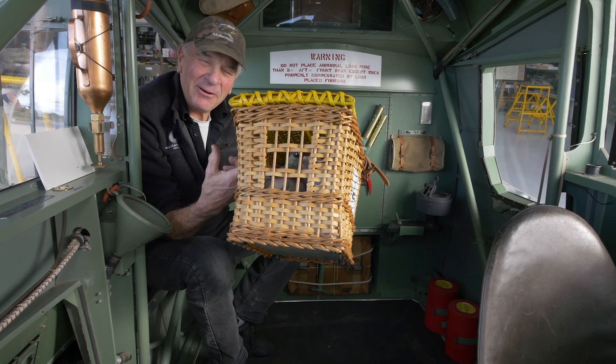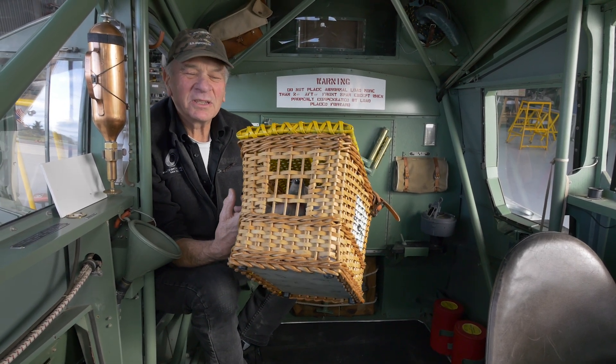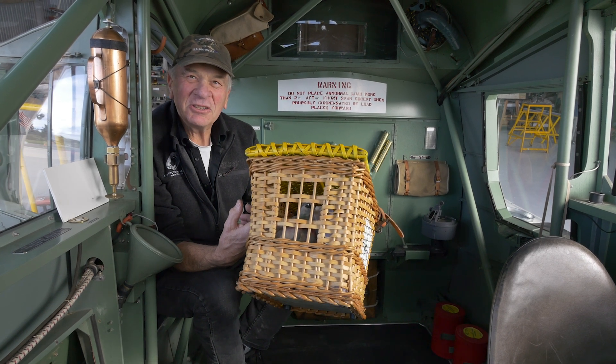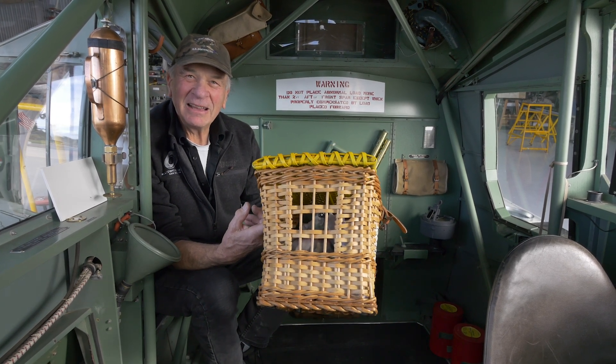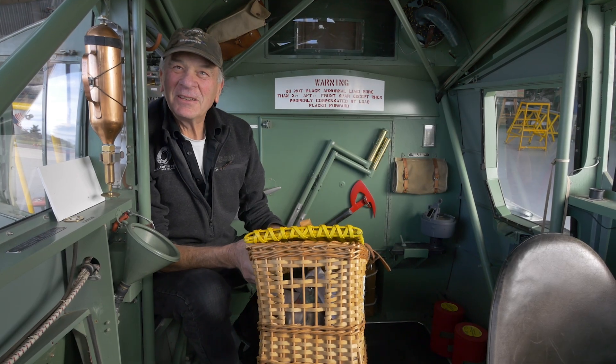You can see the carrier pigeon. Each bomber carried two carrier pigeons. The idea was that when you're floating in your life raft in the North Sea or English Channel, you'd take your pigeon out, tie a message to its ankle, and send it off home asking for help. Some 20-odd pigeons were actually awarded medals for saving lives.